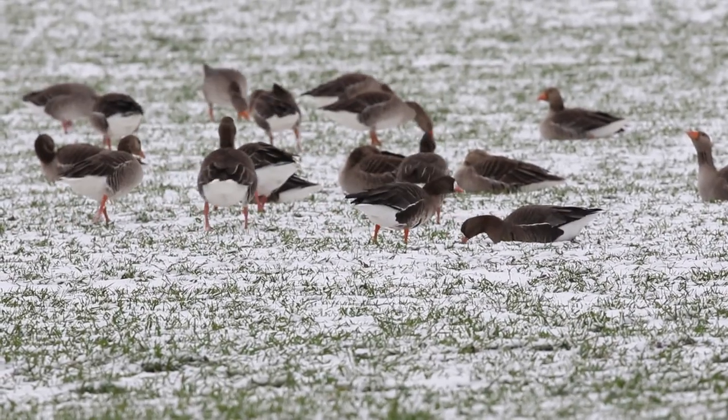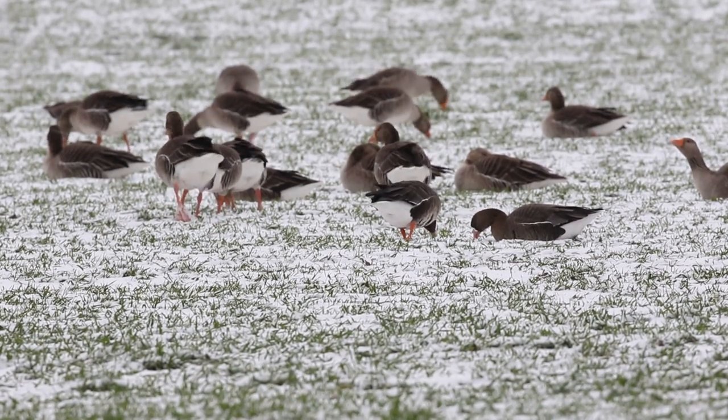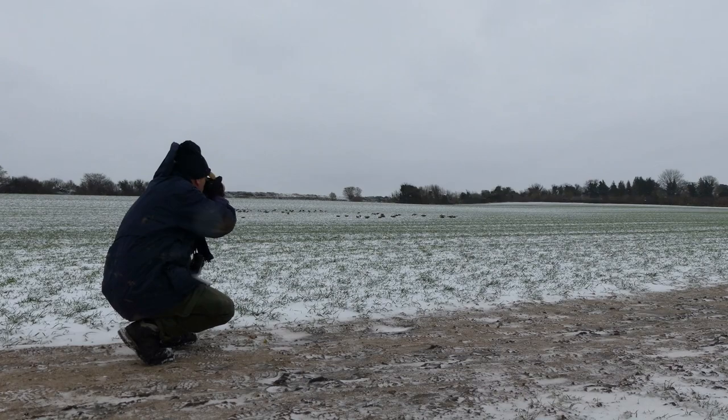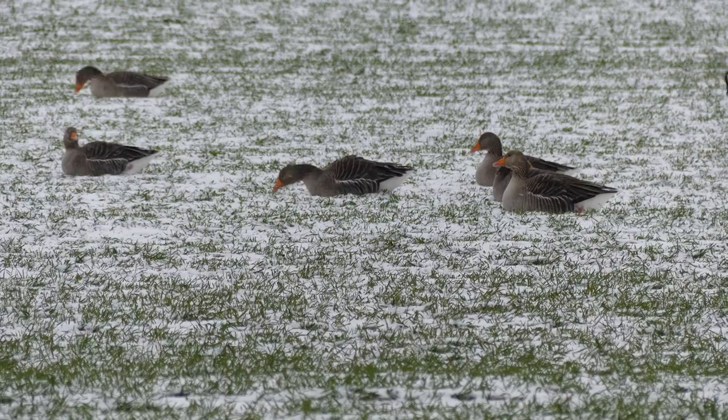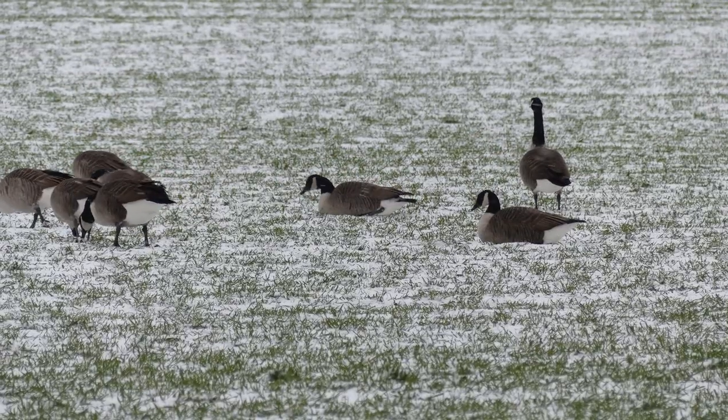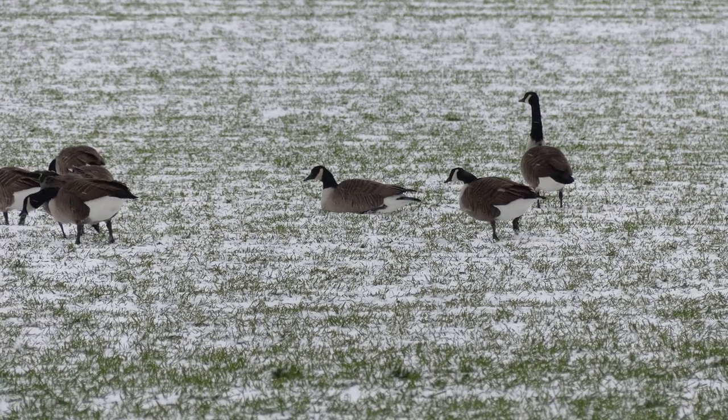These white-fronted geese joined the local greylag geese and Canada geese to feed on a field of winter wheat. The greylag geese are bigger with orange bills and no white face markings, while the Canada geese are obvious with their black and white heads.